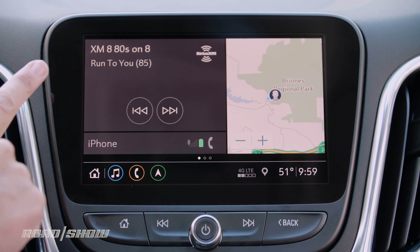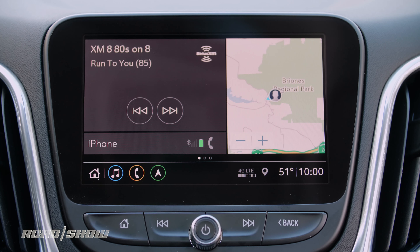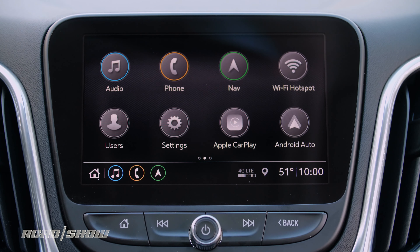sent to a screen that's got information about what's playing on the radio, what's happening on my phone, and where I am. I can swipe over and I've got a lot of nice